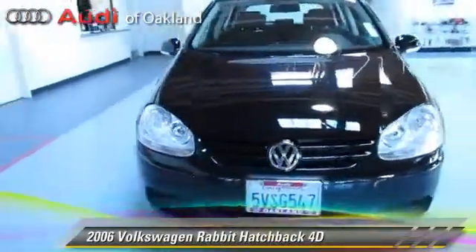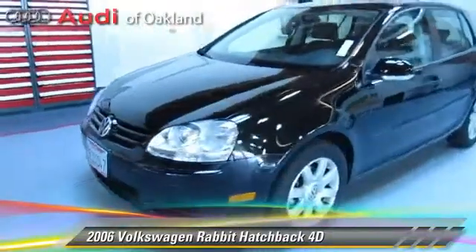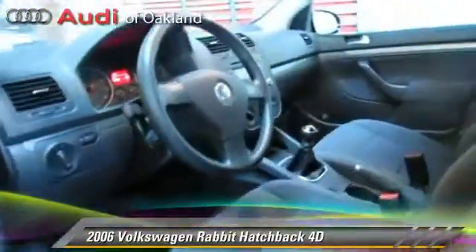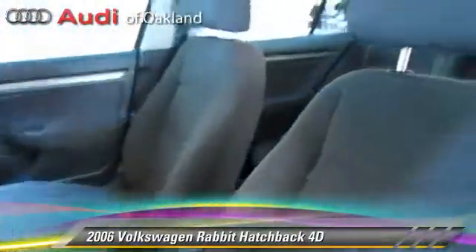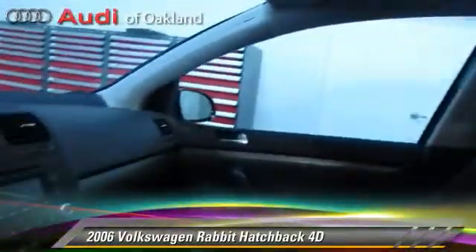The 2006 Volkswagen Rabbit, powered by a 2.5-liter 5-cylinder engine, with a 5-speed manual transmission. This front-wheel drive hatchback, with fewer than 40,000 miles on the odometer, gets up to 30 miles per gallon.